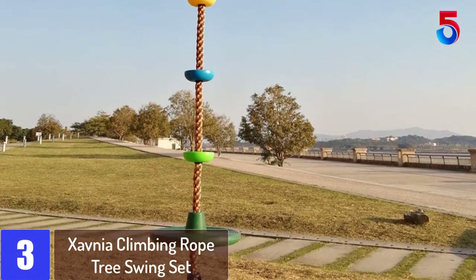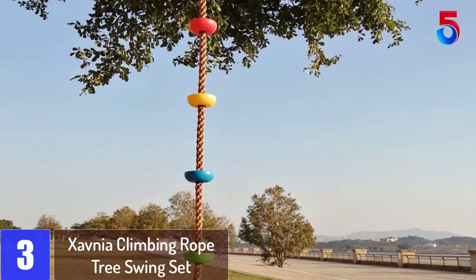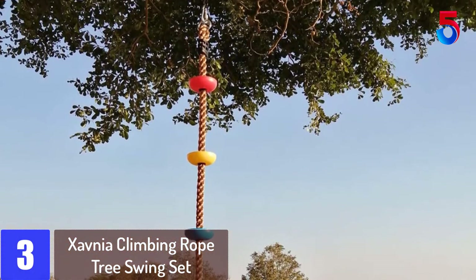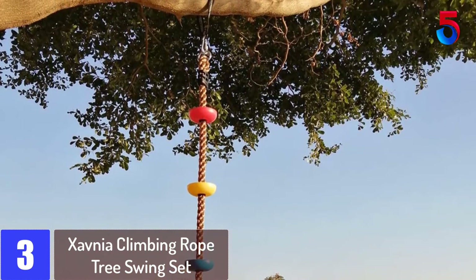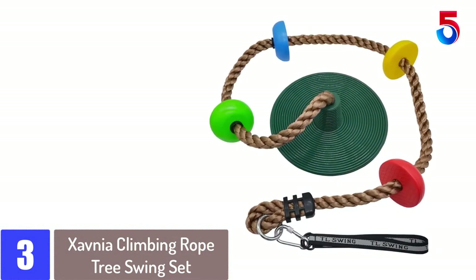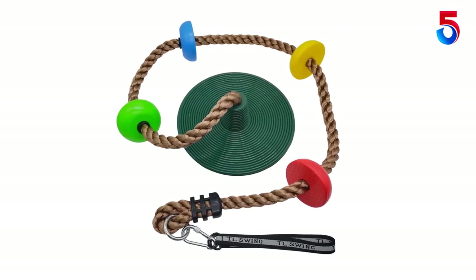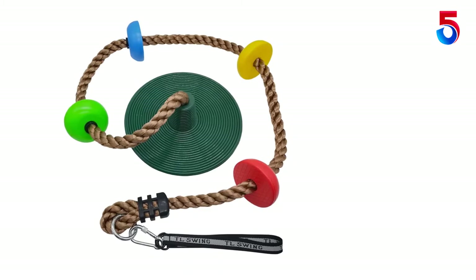At number 3: Zavnia Climbing Rope Tree Swing Set. This climbing rope with platform and swing seat is perfect for both swinging and climbing, suitable for challenging and fun fitness sport, providing lots of entertainment and exercise for boys and girls. It can also improve kids' strength of body, balance, coordination, imagination, and confidence.